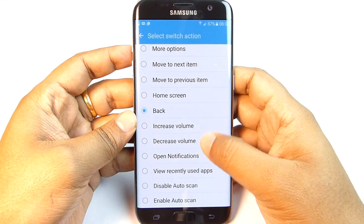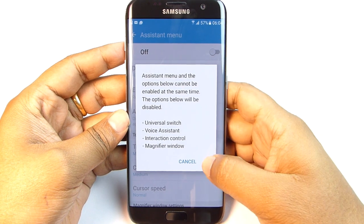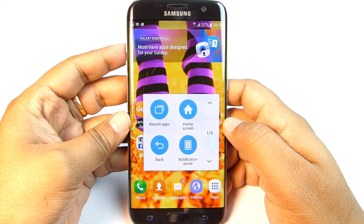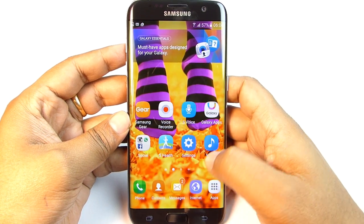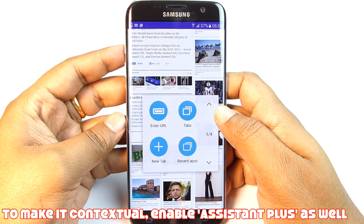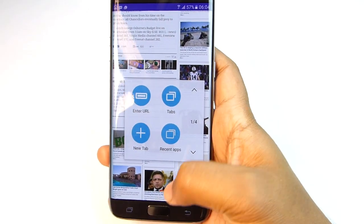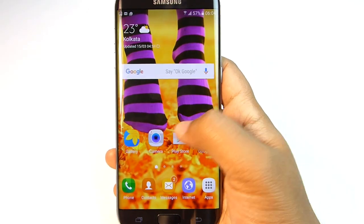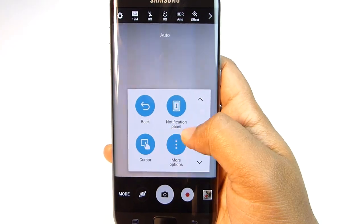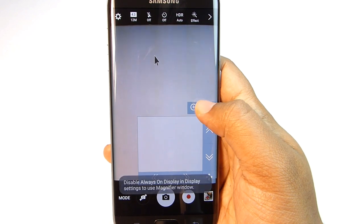Just below Universal Switch is the Assistant Menu — a floating icon that, when tapped, shows your frequently used options and settings. It's contextual: if you're on the home screen you get certain options, but in the browser the shortcuts change. For this huge display, the assistant menu is quite helpful. In the camera, you get shortcuts like switch camera and gallery. You can also get a cursor and even magnify things you are pointing at.